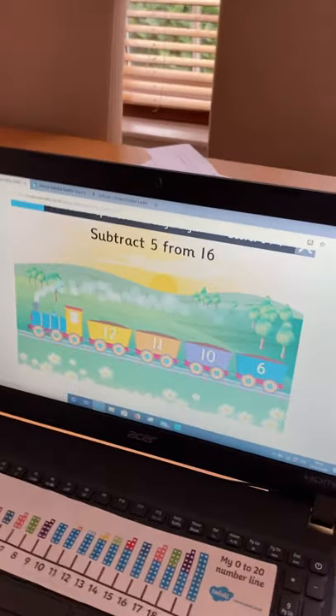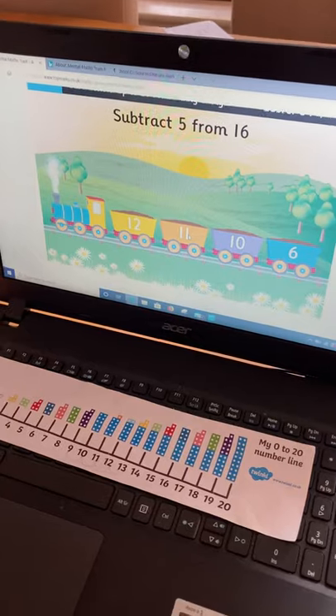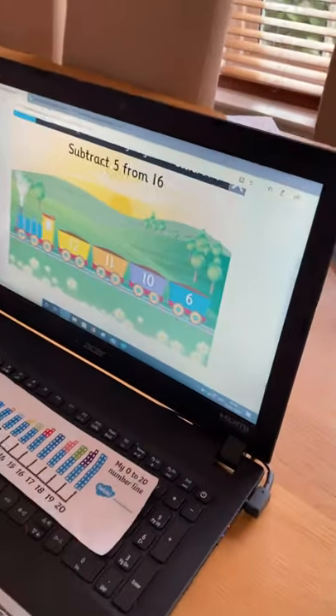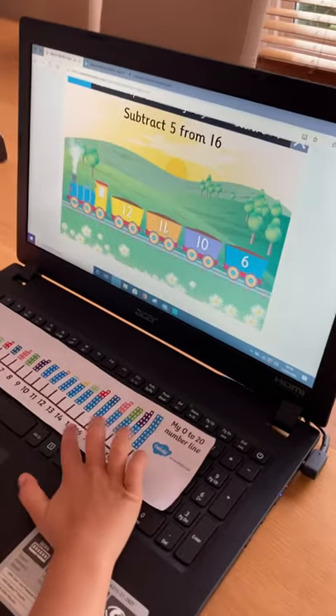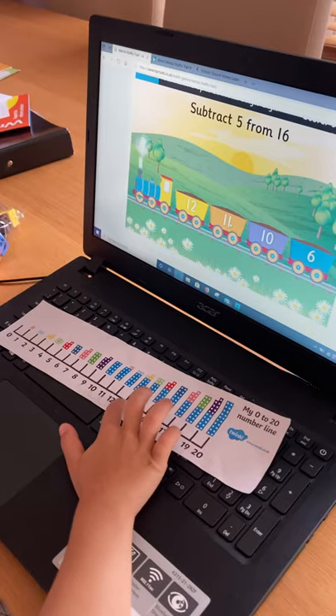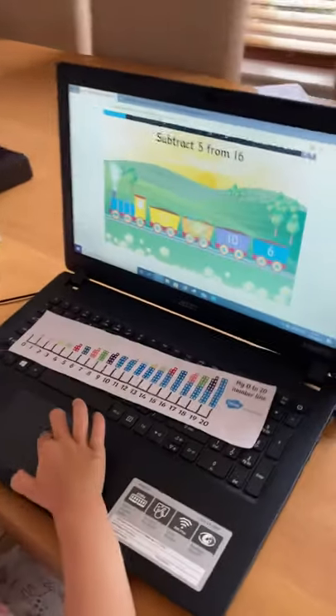So, what's this one say? Subtract 5 from 16. Excellent. 16. And then count back 5. Subtract 5. 1, 2, 3, 4, 5. 11. Excellent, Mia. Yay!